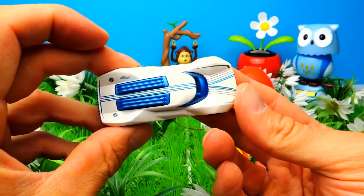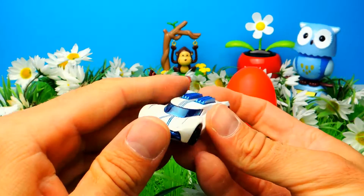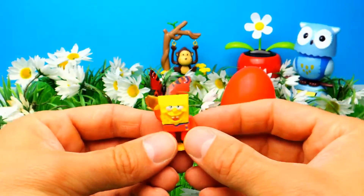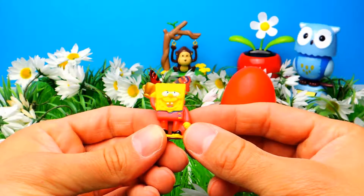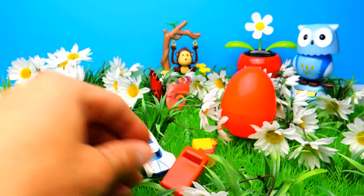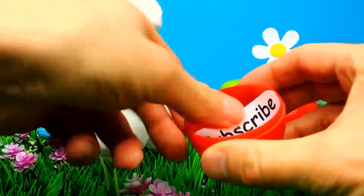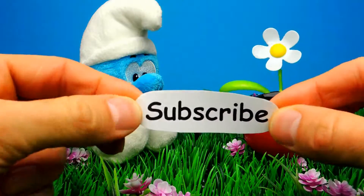What do you guys think? My favorite toy for today is the Hot Wheel, however the SpongeBob toy was also awesome. Let me know in the comments what your opinion is — I'm really curious. Also let me know what you think about the Disney Cars movies. If you like this video, don't forget to subscribe to Crazy Toys so we can meet again and unbox even more surprise eggs and toys. See you next time, bye bye!